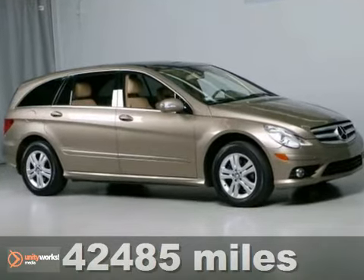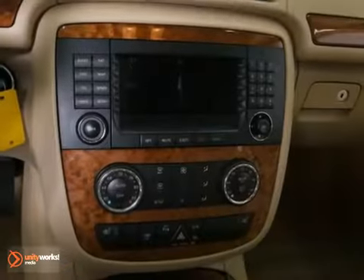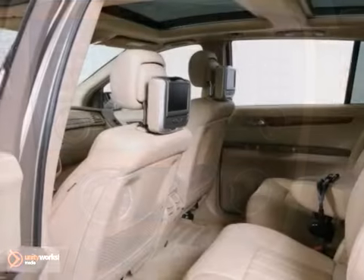The R-Class has standard front and rear fog lights, tire pressure monitor, dual front airbags, side airbags, side curtain airbag rollover sensor, and child seat anchors.